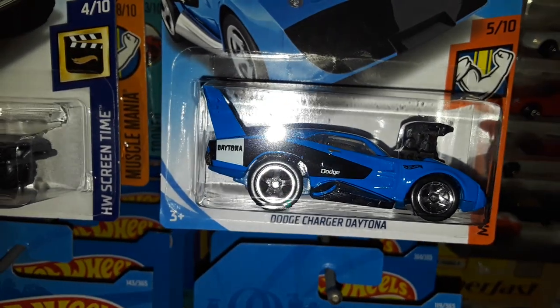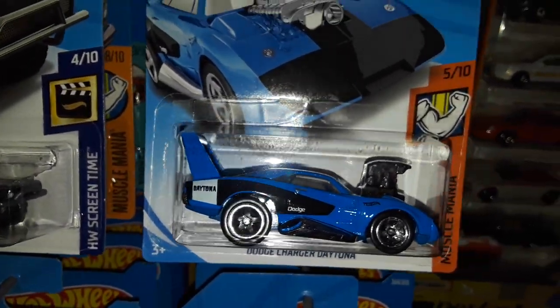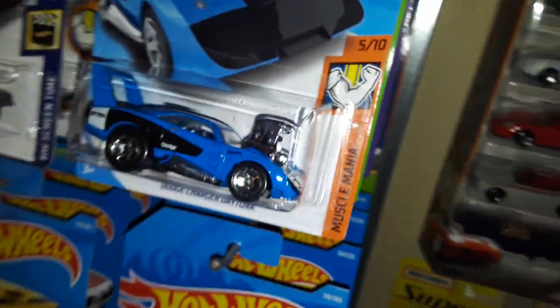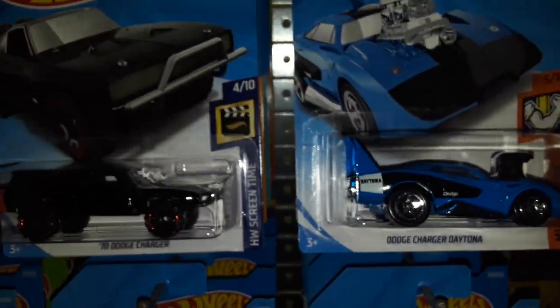And last but not least we have what I know is a '69 Dodge Charger Daytona recolor in blue — it doesn't say so on the package, but I know that's what it is. The first one was in orange. Pretty cool — I like this one better, and I like the 5-spoke wheels too.